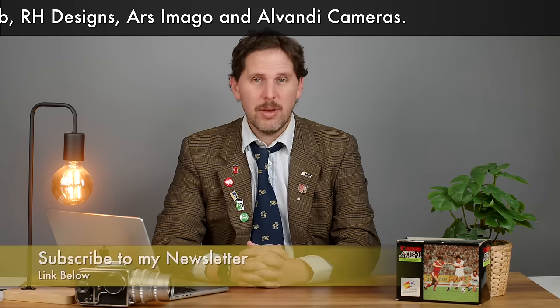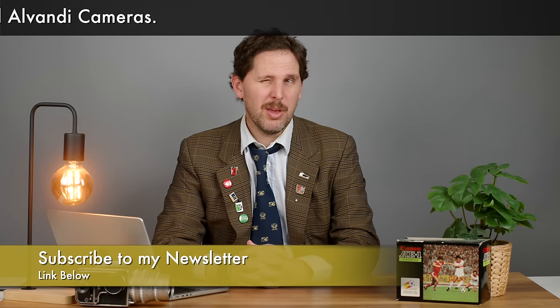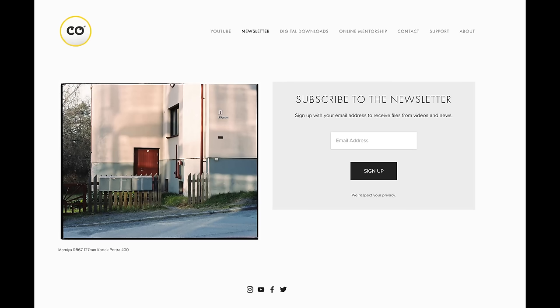Also thanks to everybody that signed up to my newsletter. I sent my first one — I think it was Sunday or Monday — and there were some cool things I wanted to share there. I'll probably send another one in about a month. You can follow the link below and subscribe; it's free of charge, and I give you snippets of what's going on in the YouTube realm and my personal channel life and photography.